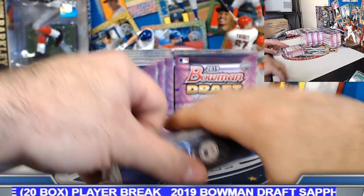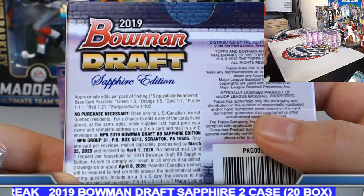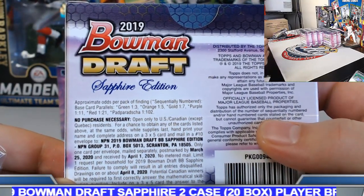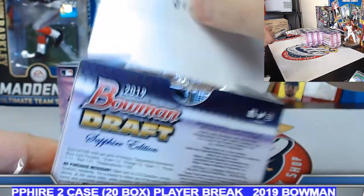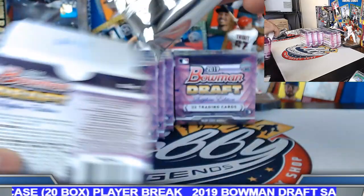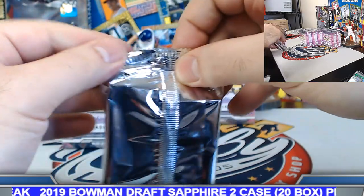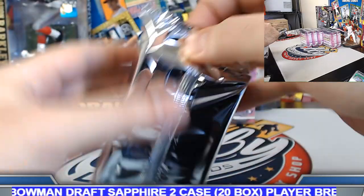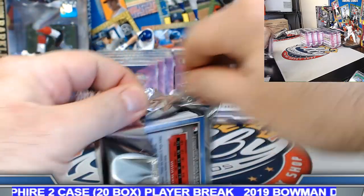Box number three. Just to give you a perspective — red sapphire is one in every 21 boxes, so that's pretty decent odds. We got that one on the board. Each separate case has about a 50% chance, so we technically could get another red in the next case without being too far off on the odds.